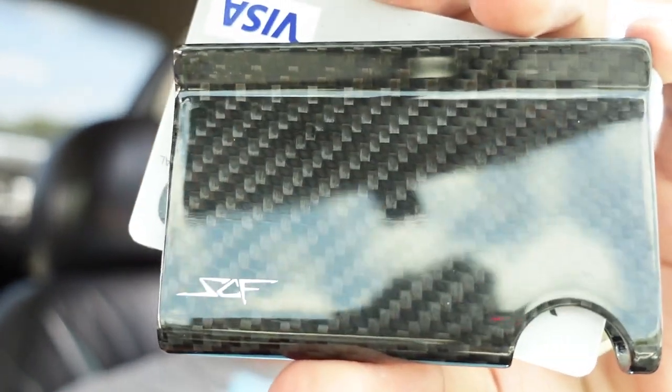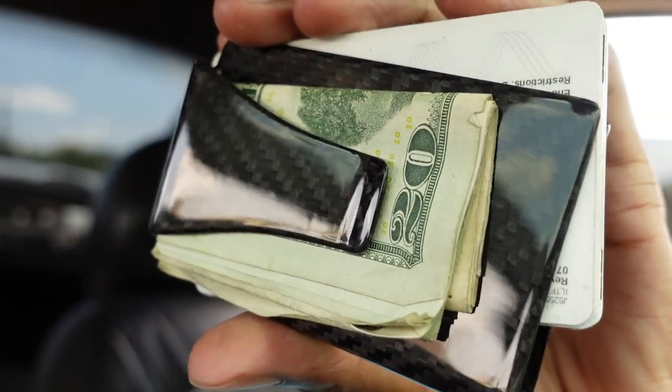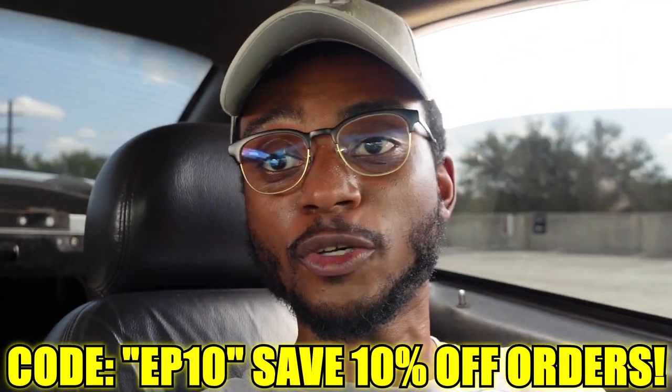We actually have a video sponsor for this video — Simply Carbon Fiber reached out and they're supporting the channel and the build, which is pretty cool because you don't normally see a company supporting 4.6 liter two-valve or new edge Mustang builds anymore. They sent out a carbon fiber wallet that's really nice — it has a money clip on the back, holds quite a few bills and cards, it's sleek, lightweight, and durable. You can use my code EP10, link in the description. Thank you Simply Carbon Fiber for sponsoring this video.